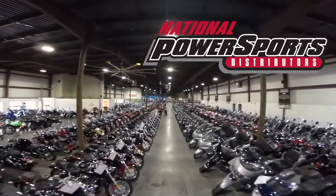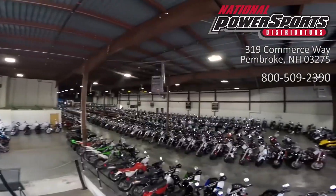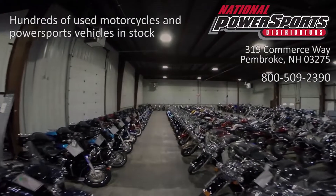This vehicle has been fully serviced, detailed, and comes with a 90-day nationwide warranty. We have also purchased the Cycle Checks vehicle history report — you can view this report by clicking the link on the right side of the video.